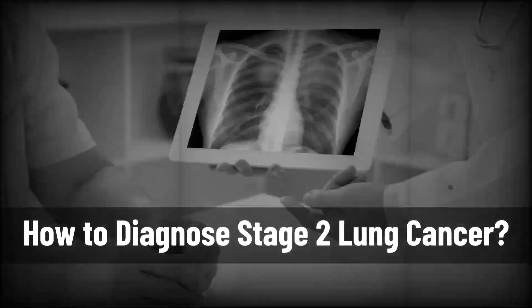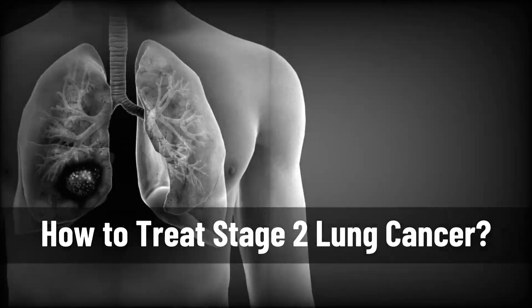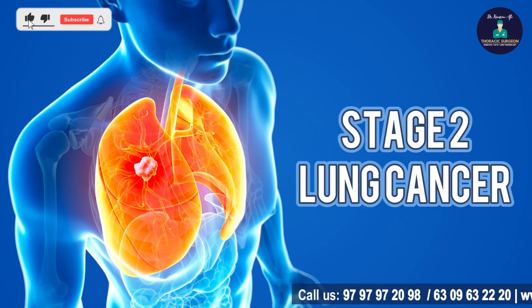What is stage 2 lung cancer, how is it diagnosed, what are the symptoms and how do we treat stage 2 lung cancer? In today's video we will talk about stage 2 lung cancer.